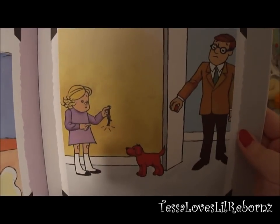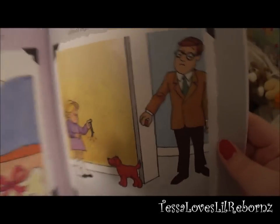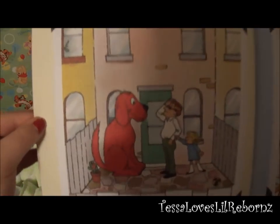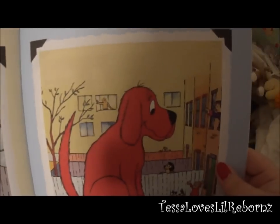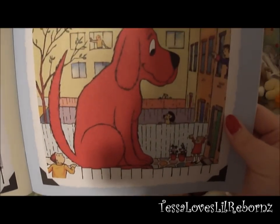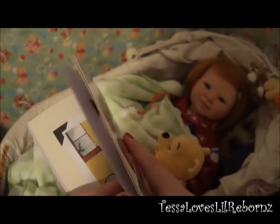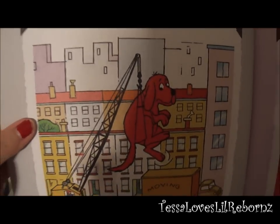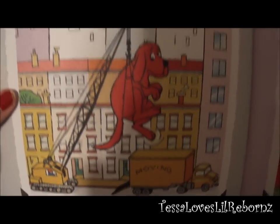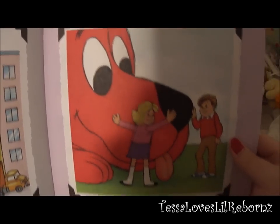For the new year we had a wonderful surprise — Clifford began to grow. He grew some more, and he grew some more. We had to move from the city to the country. This picture shows Clifford on moving day. And this is Clifford all grown up. I love my big red dog.